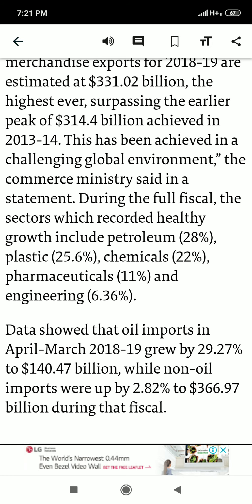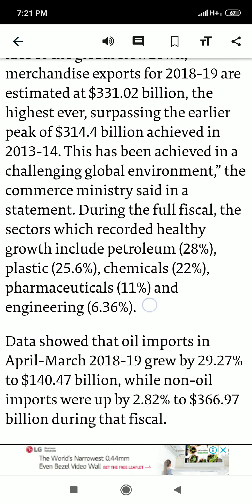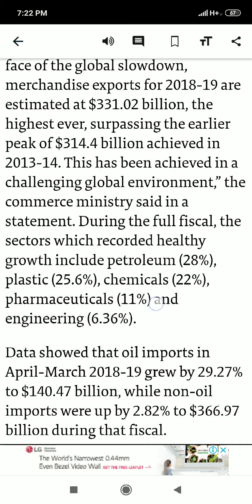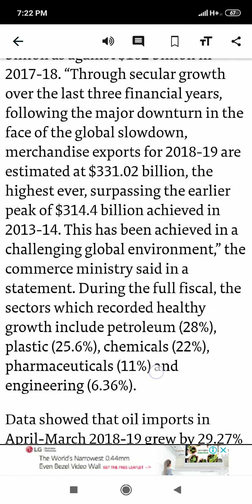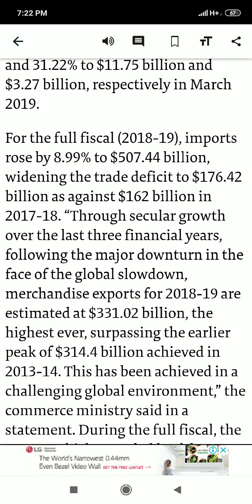To summarize: for 2018-19, India's total exports were $331.02 billion and total imports were $507.44 billion. That's all for this video — see you soon, bye bye and take care.